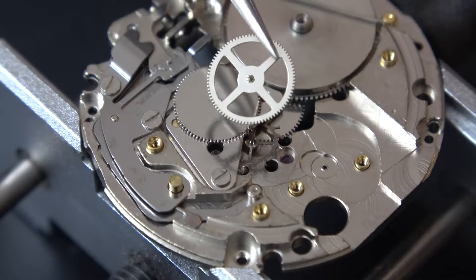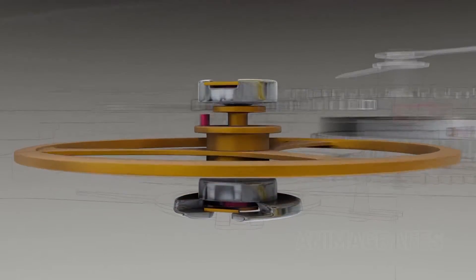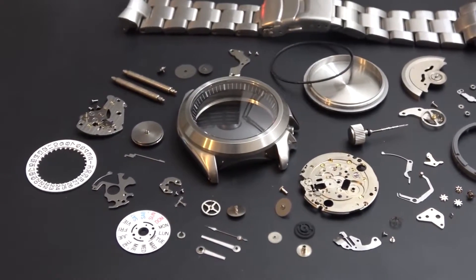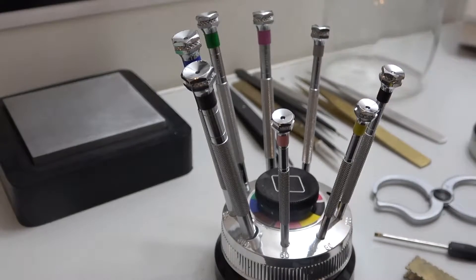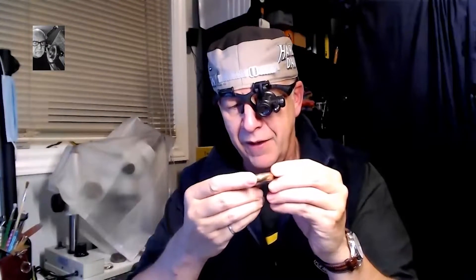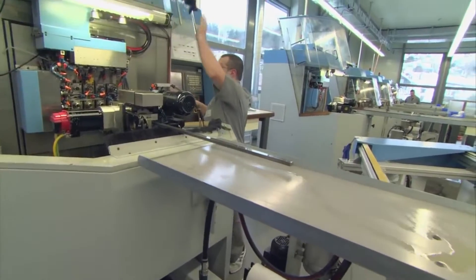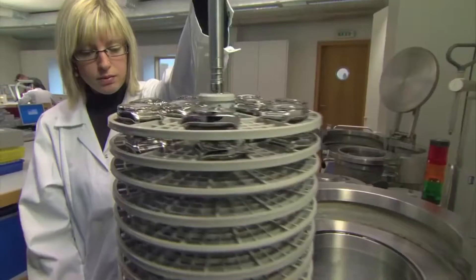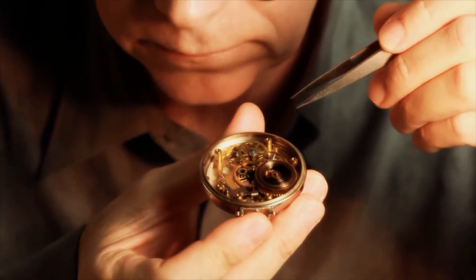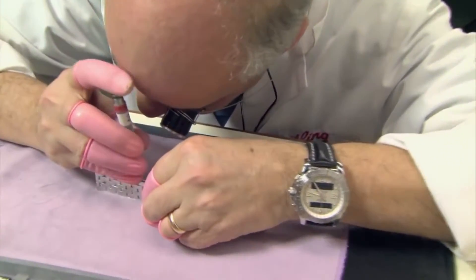The actual work of the watch is done by its movement, also known as the caliber — it's the entire mechanism that powers the watch. Timekeeping has a rich history of individual watchmakers painstakingly assembling these movements by hand, using parts so tiny they can only be seen under a microscope. Watch nerds will often talk about in-house movements versus third-party movements. The industrialization of the watch industry means you don't have to go to your local watchmaker anymore — watch companies put out thousands of units of hundreds of models and need to source their movements in bulk.